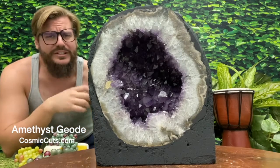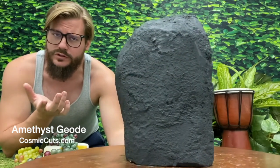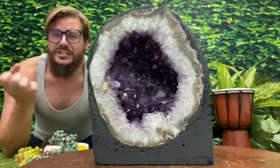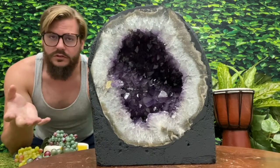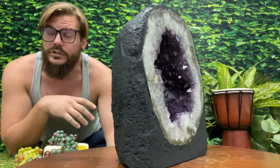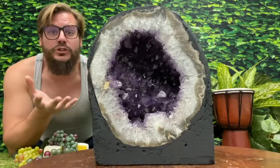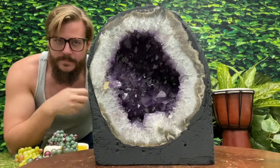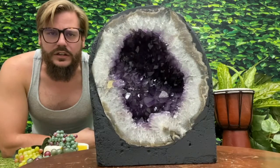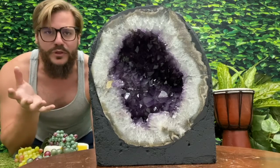Greetings friends, Michael Parrish with CosmicCuts.com here. There are many, many types of craters — craters when meteorites slam into the earth and leave a giant hole in the ground, craters in the moon — but this crater is the best crater, because it's left a perfect healing circle here. Let's take a closer look at this glorious specimen from Mother Nature.